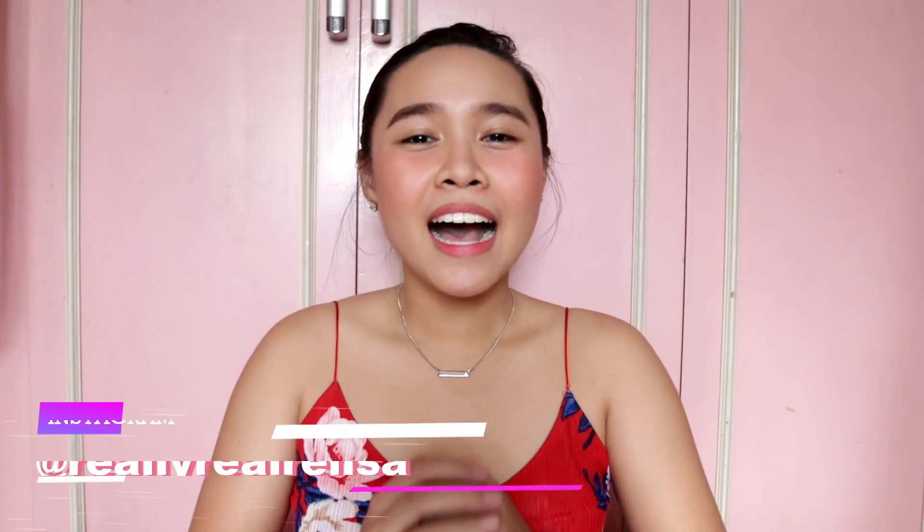It's Felicia here and welcome back to my channel. So for today, I'm very excited about this because finally I am able to film this one and it's a very requested video.